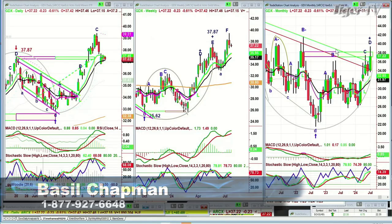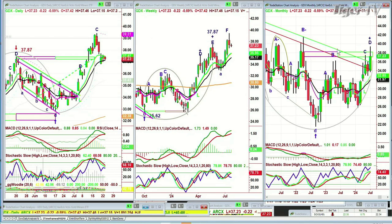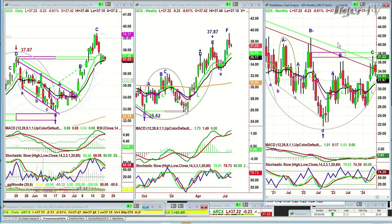It's the GDX — the gold miners ETF. As I said, the monthly chart has broken out, but the month is young. We've still got a whole week to go, and we'll see what happens after this.